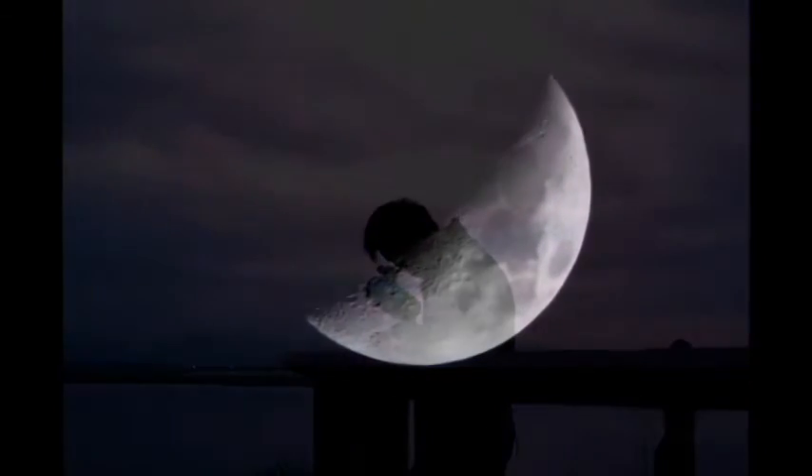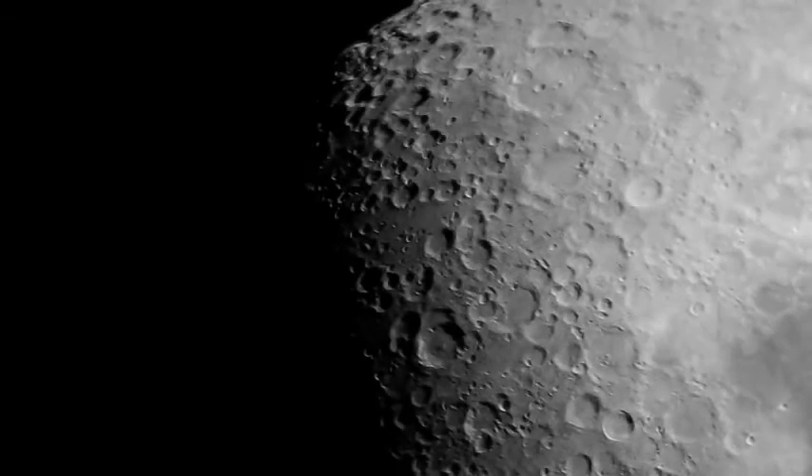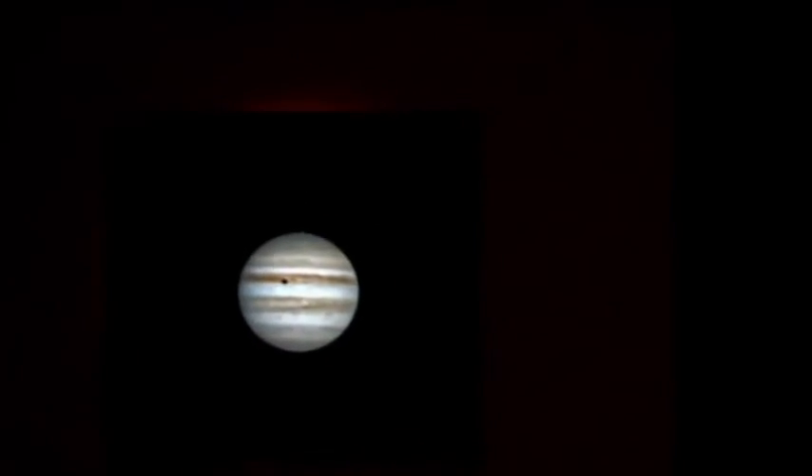Just think — in a single evening you can observe the craters and the mountains on the moon, the moons of Jupiter, and countless stars, just as Galileo himself did 400 years ago.